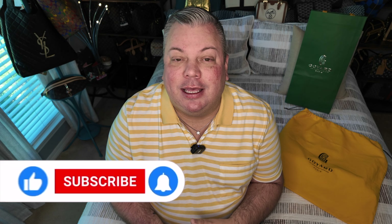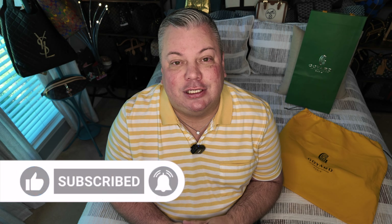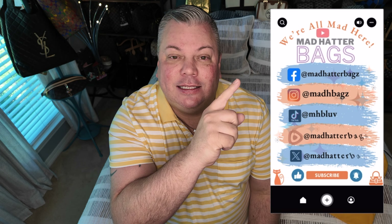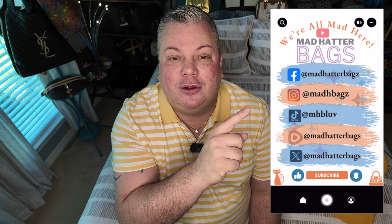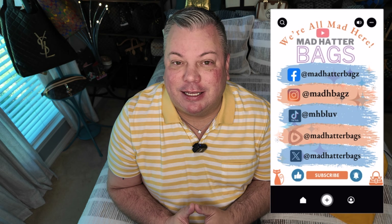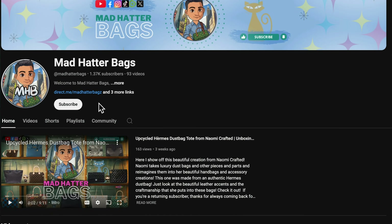Before I show you the tote, I do want to say thanks to all my current subscribers. I appreciate y'all returning and watching my content. If you haven't subscribed to Mad Hatter Bags yet, go ahead and hit that subscribe button. Don't forget to hit the bell notification so you know every time I post a new video. And if you'd like to follow me on any of my other social media, hop on over and follow me on Facebook, Instagram, TikTok, Rumble, and X as well. I do post high quality images of everything I review on my Instagram page, so go ahead and check that out.